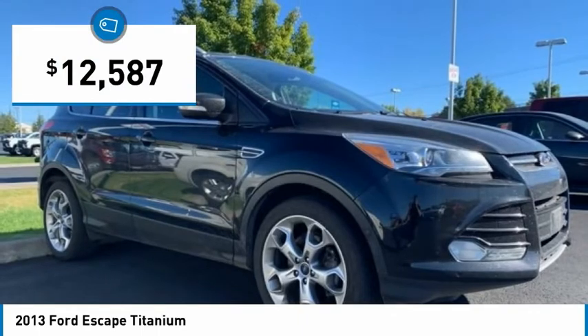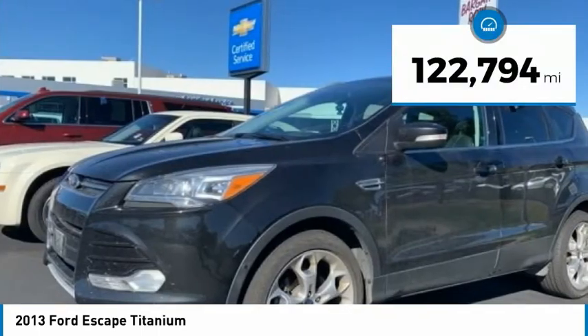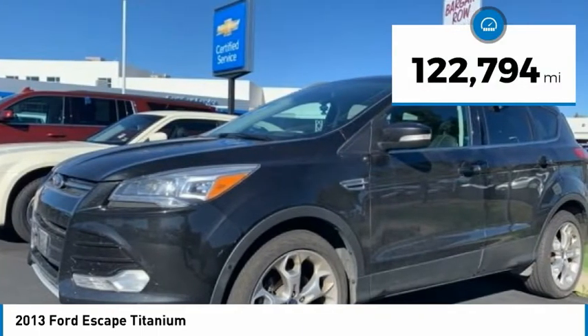It is priced below $15,000, and this vehicle has less than 125,000 miles.